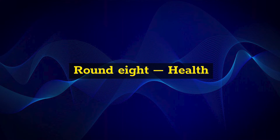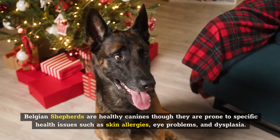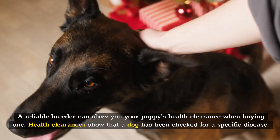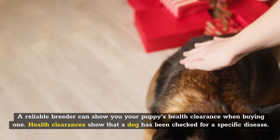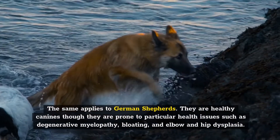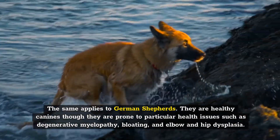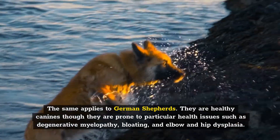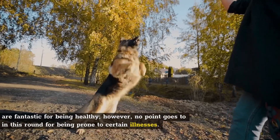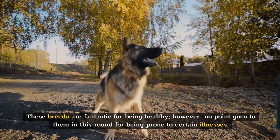Round 8: Health. Belgian Shepherds are healthy canines, although they are prone to specific health issues such as skin allergies, eye problems, and dysplasia. A reliable breeder can show you your puppy's health clearance when buying one, and health clearances show that a dog has been checked for a specific disease. The same applies to German Shepherds — they're healthy canines though prone to particular health issues such as degenerative myelopathy, bloating, and elbow and hip dysplasia. Reputable breeders examine their breeding stock for these health issues. These breeds are fantastic for being healthy; however, no point goes to either in this round for being prone to certain illnesses.